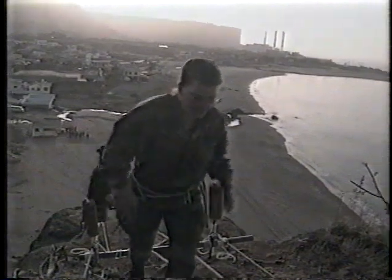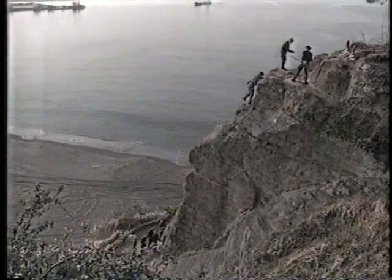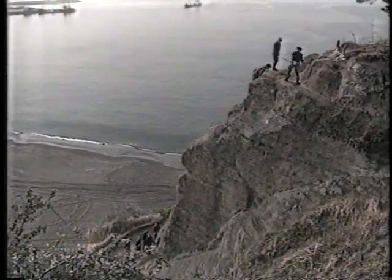Here, students are tested on all the techniques they've learned over the previous days. Reporting from the Ejudo Training Center, I'm Army Sergeant Lee Travis, AFKN News.